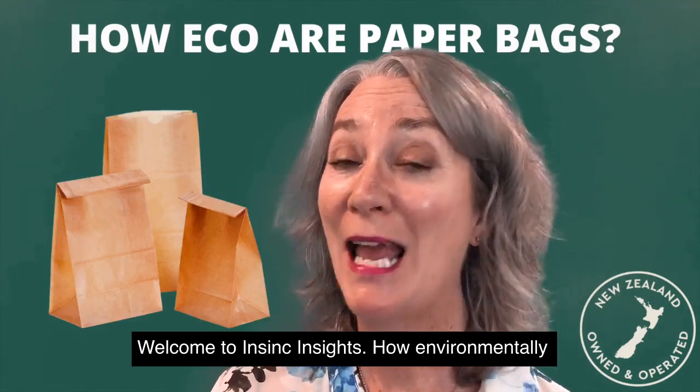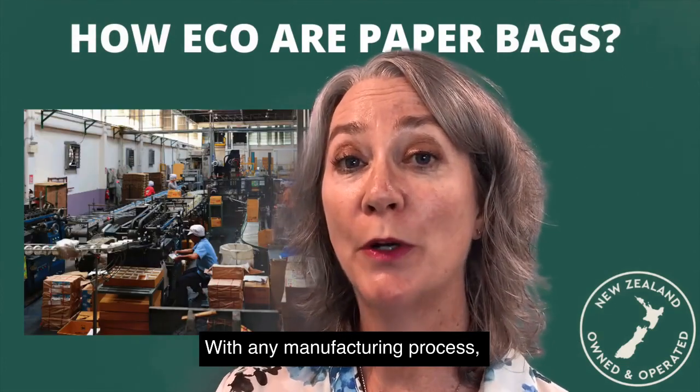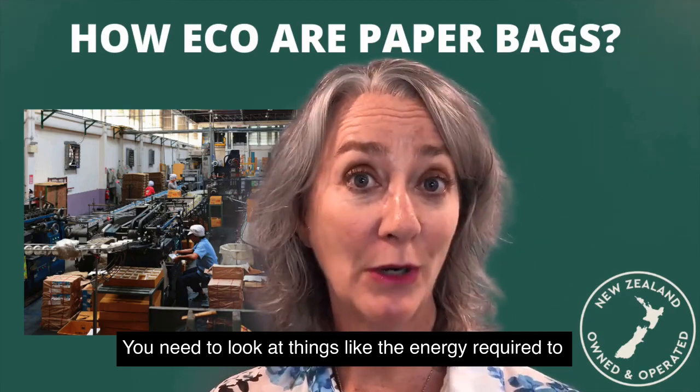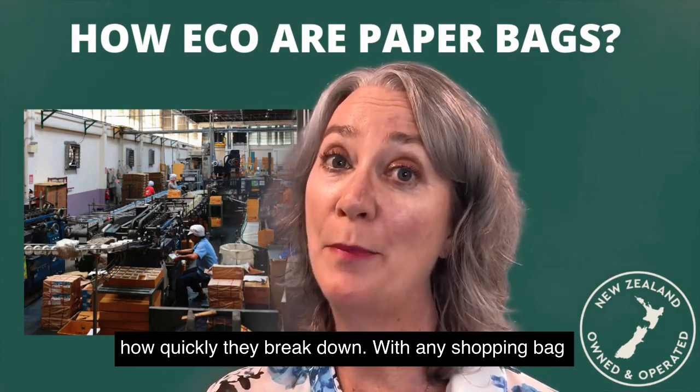Welcome to InSync Insights. How environmentally friendly are paper bags? With any manufacturing process you need to consider the environmental impact pros and cons. You need to look at things like the energy required to make the bags, how often they can be reused, and how quickly they break down.